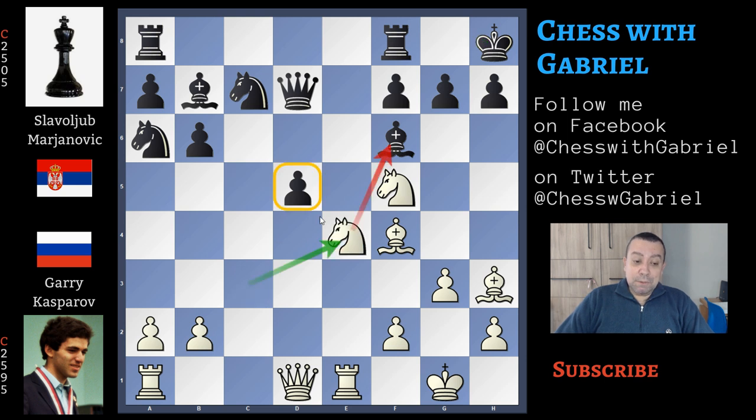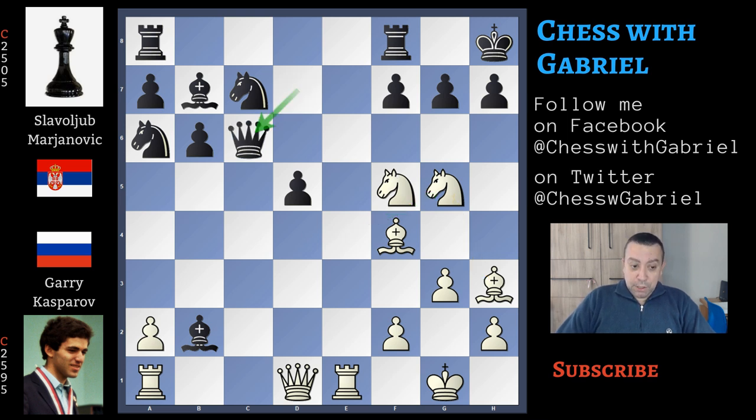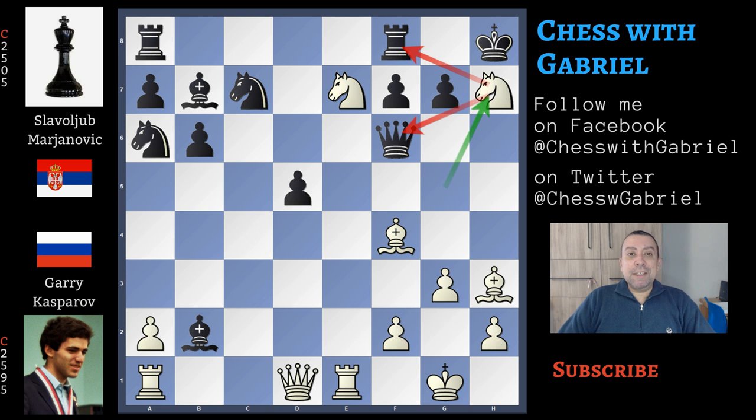Here comes knight to e4, a new piece joining the attack and attacking the bishop. The d5 pawn is now pinned to the queen, so bishop captures on b2, also threatening the rook. But knight to g5 is now protecting the bishop, so any discovery is good to win the queen. Queen to c6 brings the queen away from the discovered attack, but now it's too late. Here comes knight to e7 with tempo — this knight also controls the only square where the king could move. The queen is under attack. Queen to f6, and knight captures on h7 is the crashing move — a fork.